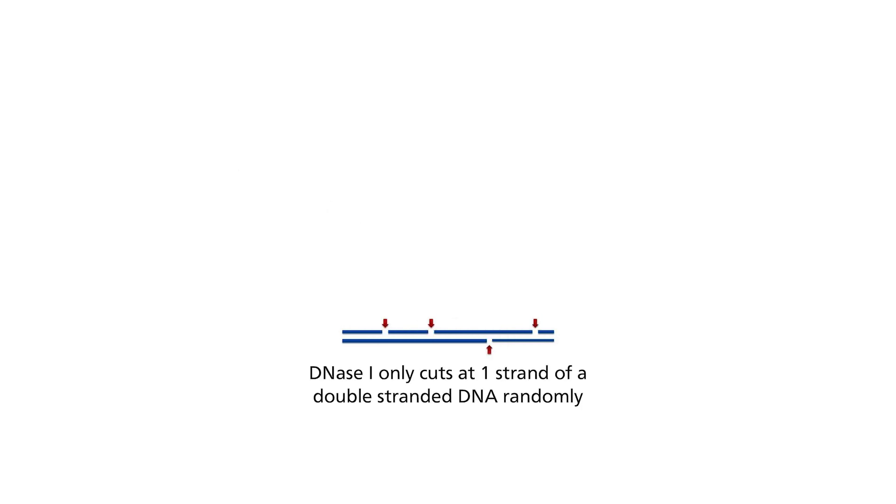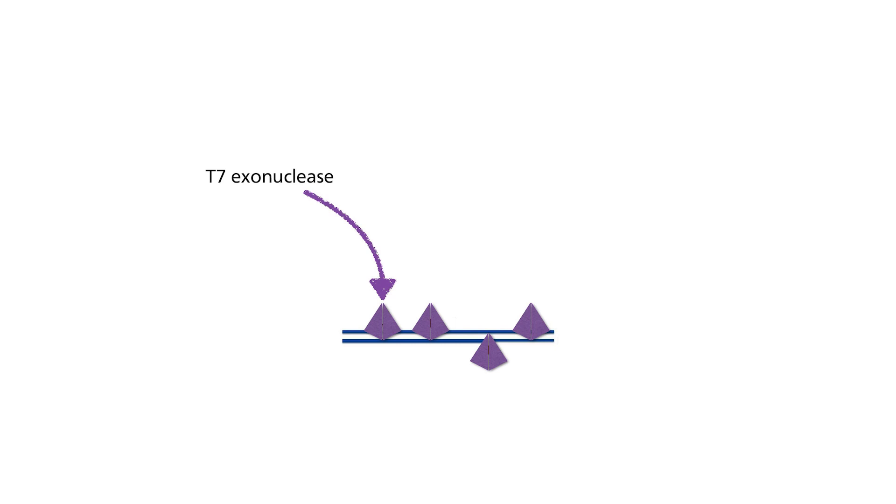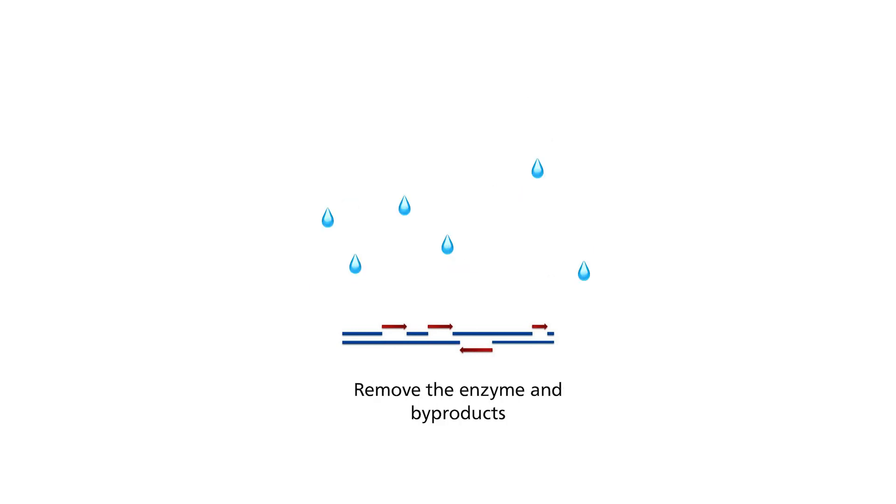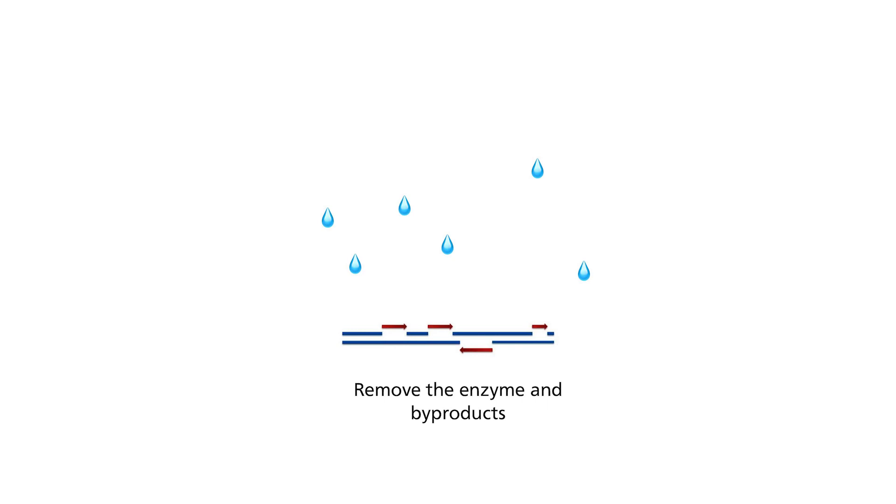This enzyme randomly nicks at the single strand of a double-stranded DNA, and is followed by yet another enzyme, a T7 exonuclease, which will chew through the nucleotides beginning at the nicked sites. Extreme care must be taken here to control the timing — otherwise, all the nucleotides will be gone! The T7 exonuclease is then washed off, and this is the part where sequencing actually begins, where the DNA polymerase is added, and using the other strand as a template, begins re-adding the nucleotides.